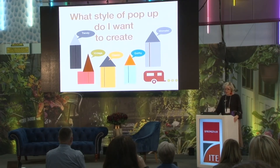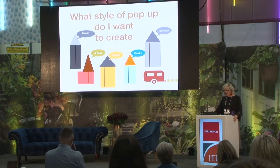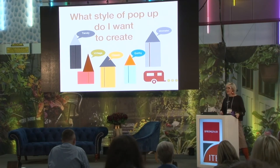What style of pop-up shop do I want to create? Do I want a very trendy looking store? A vintage store? Classic, quirky, or minimalist? Or am I going to have a pop-up shop on the move? Really have a very clear vision.